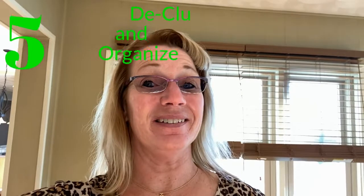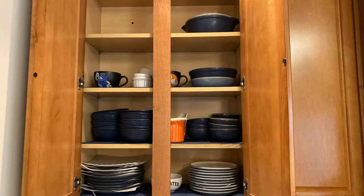Tip number five: get rid of clutter. Nobody wants to walk through your house and see a bunch of junk laying around. And while you're at it, make sure you organize your closets — because yes, buyers are going to open closet doors. Make sure they're orderly, and the same goes for your kitchen cabinets. Organize your dishes and your food so that when people open your cabinets and closets, they see that everything looks organized and neat.